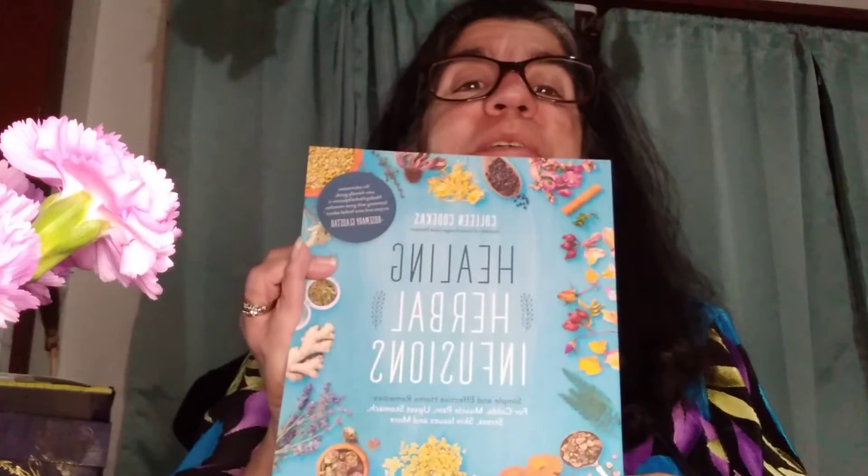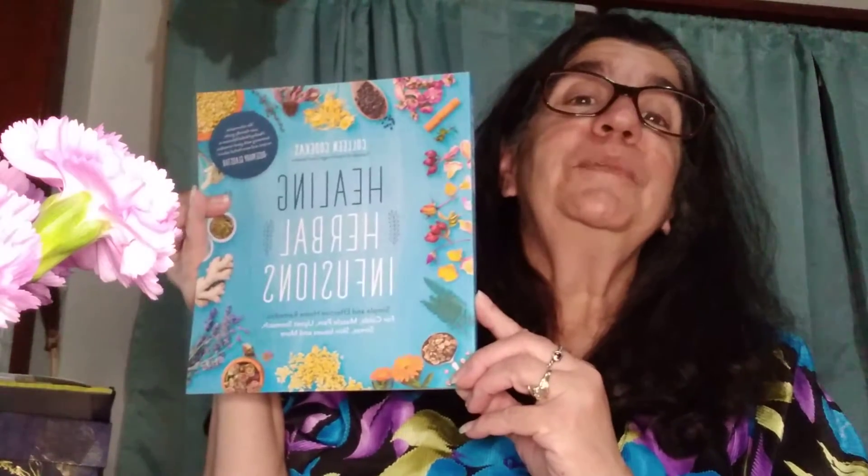Hey y'all, how are you? I am back just like I promised. If everything happens like everybody thinks is gonna happen and you can't get to the store — there's no medicine, there's no anything — you need to learn how to make your own medicine. So I want to show you this book real quick.